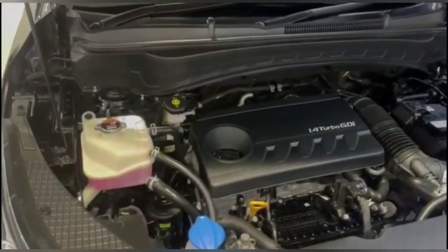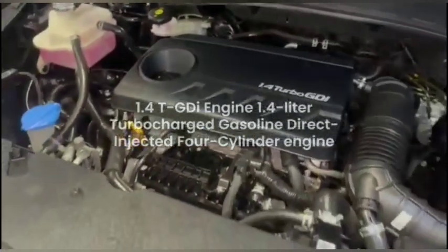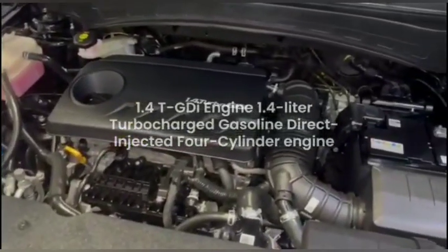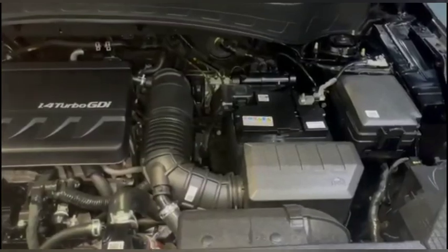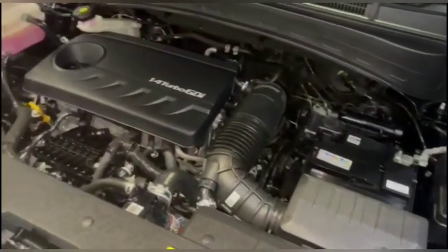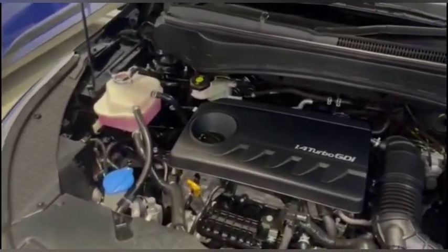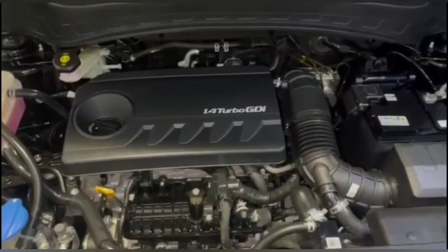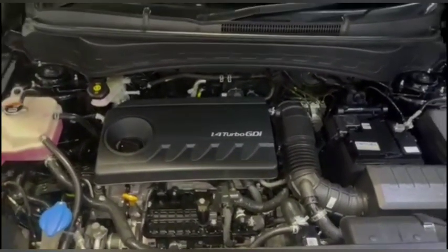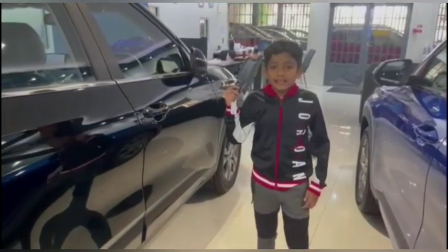Under the hood, we have a 1.4 TGDI engine — a 1.4-litre turbocharged and direct inject 4-cylinder gasoline engine. It is a member of the new Kappa engine family. This gives a maximum torque of 242 Nm, and this engine features smooth operation and low noise level.